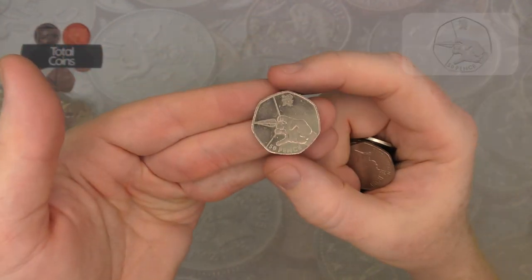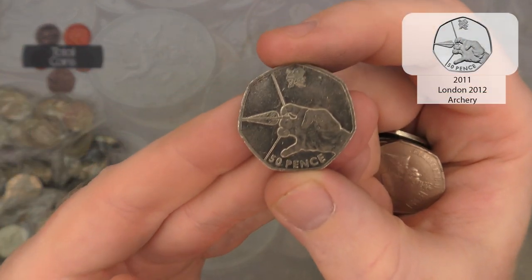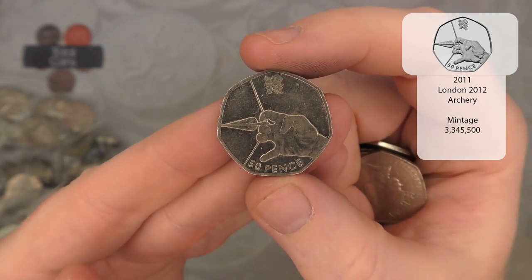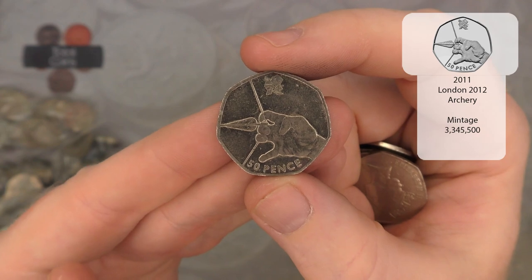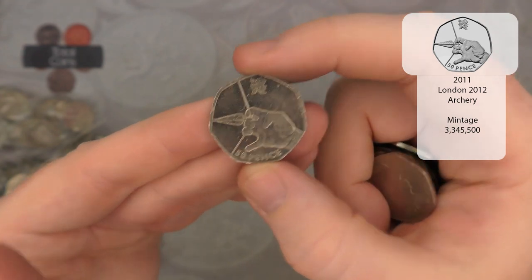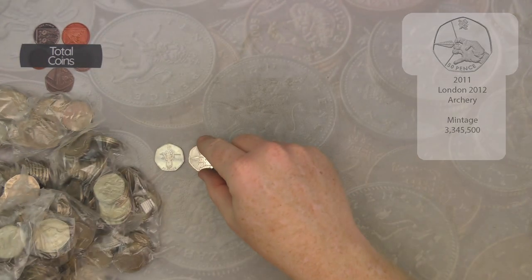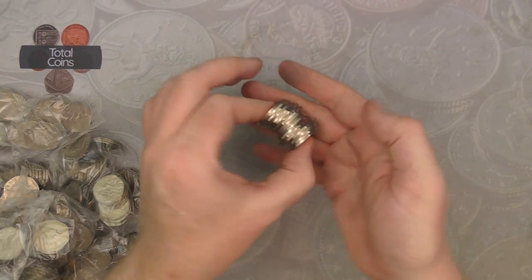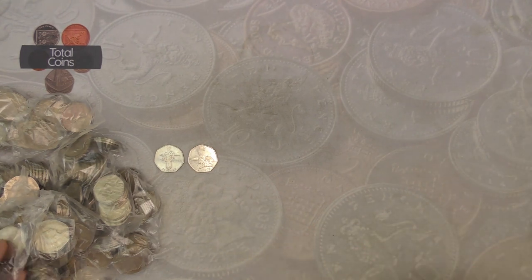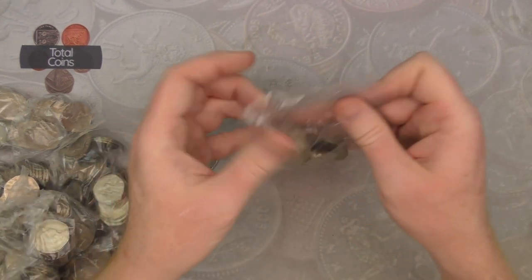And here we go, a second Olympic in the same bag — outstanding! It's Olympic Archery. I think we've got both of them in the book, but still absolutely cracking. That was the third bag and we've got two Olympics out — I think this is already shaping up to be an absolutely brilliant hunt.